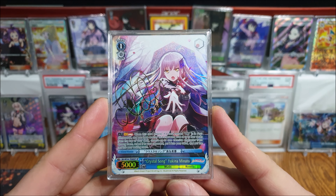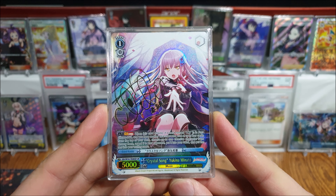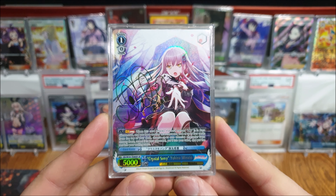Got some of my Bang Dream stuff — Crystal Song Yukuna. This one I believe is on the trial deck, or it might be the trial deck version, I can't exactly remember off the top of my head. It's a very, very nice Yukuna. Been going through and getting a lot of the Bang Dream cards I've wanted for a while.